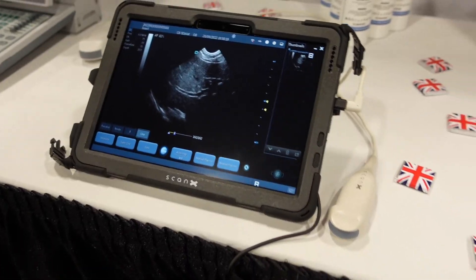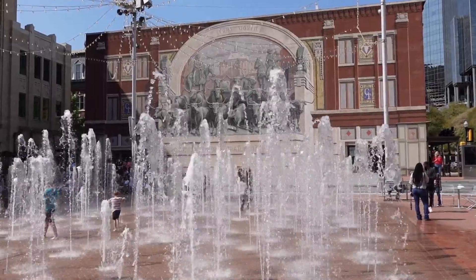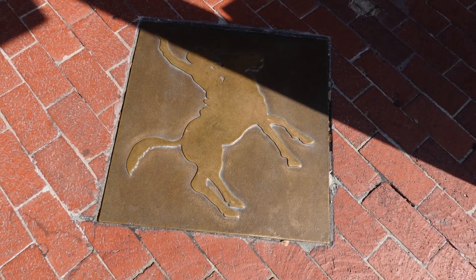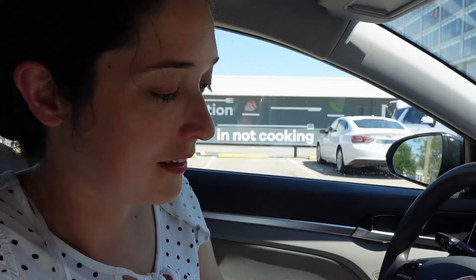I'm here in Fort Worth for the vet show, but the highlight of the trip was definitely meeting Ginger and going to Dewdrop Farm. Ginger first got in touch with me over two years ago for ultrasound equipment advice. I posted on the dairy goat ultrasound group saying I'd be in Texas and would anybody want to meet up, and she kindly invited me to her farm where she breeds Nigerian dwarf goats.